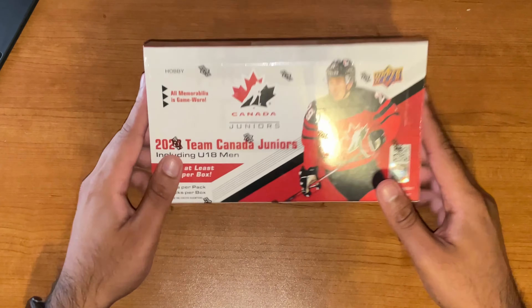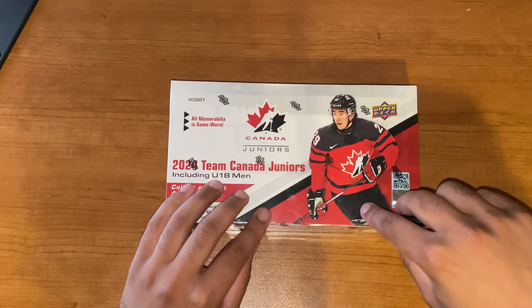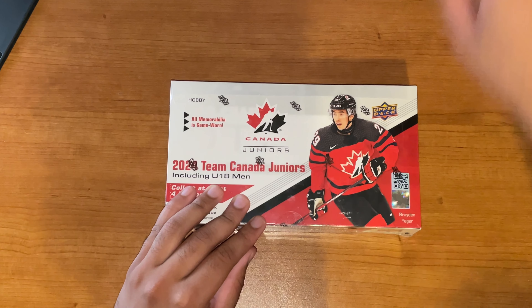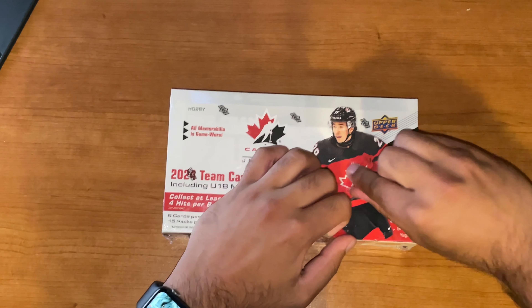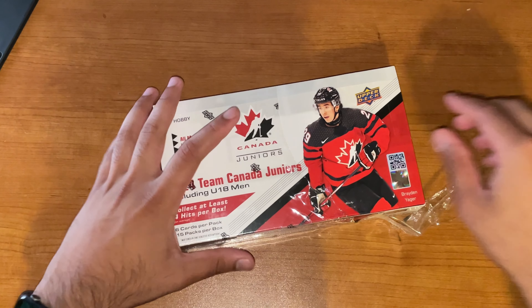2024 Upper Deck Team Canada Juniors is a little bit less exciting this year. In 2022 and 2023, we had Bedard. That's not the case, but it's still, in my opinion, one of the most exciting boxes to open. Because at a relatively cheaper price point, when Bedard is not involved, you know, we do have at least four hits per box.